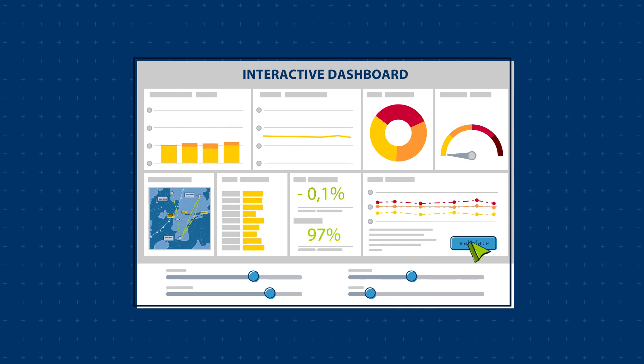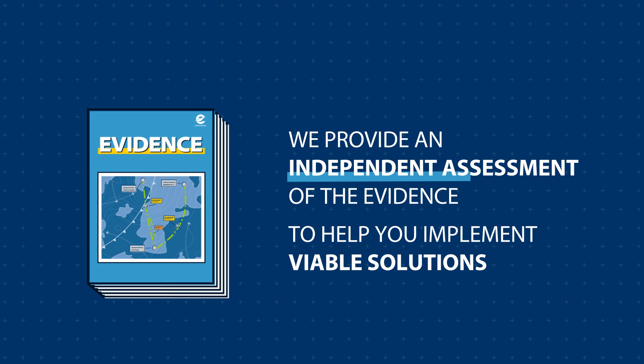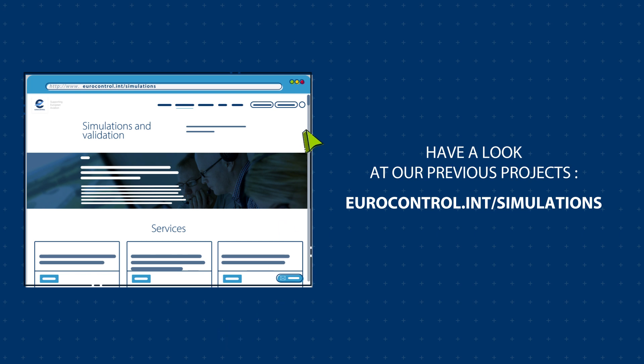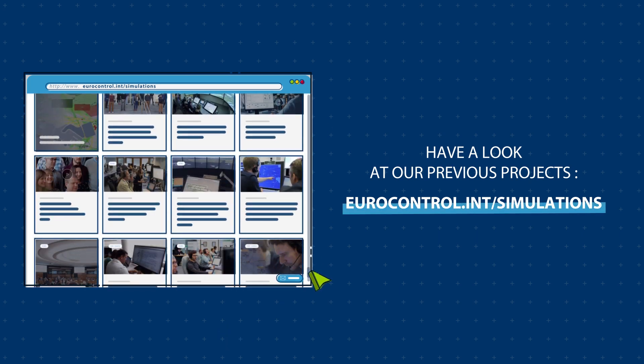And provide an independent assessment of the evidence to help you implement viable solutions. Have a look at our previous projects: www.eurocontrol.int/simulations.